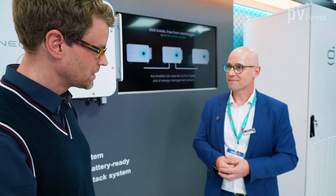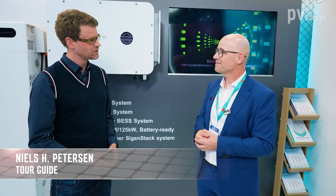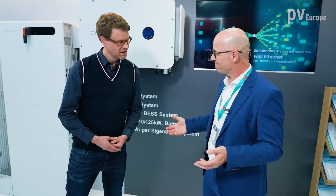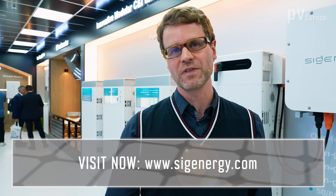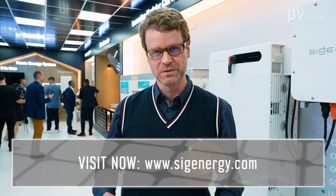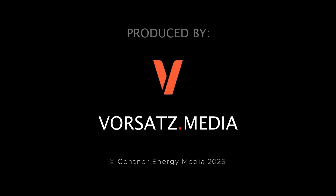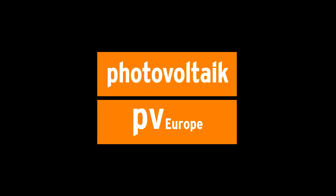That sounds really convincing — a really nice solution. Thank you for the insights into your innovations and products. Good luck at the trade fair. For anyone who wants more information, please visit the company's website linked below.